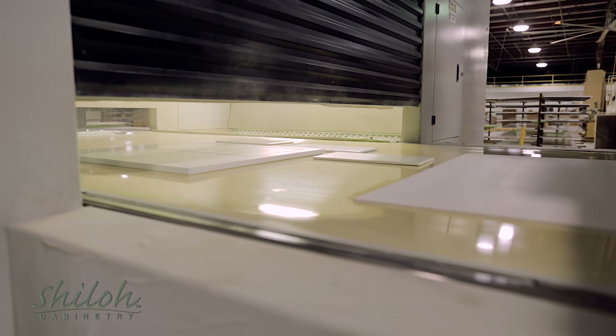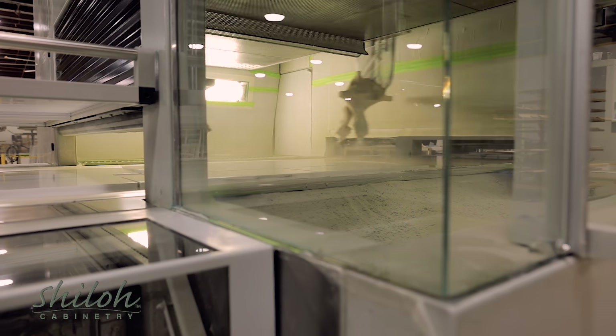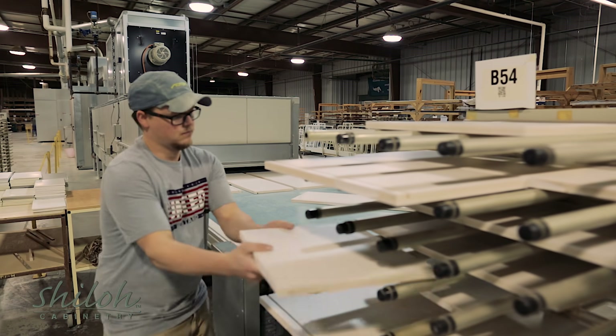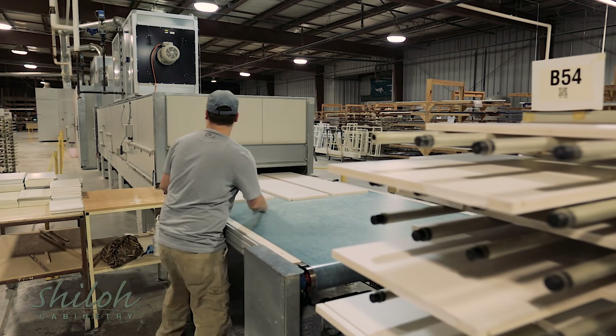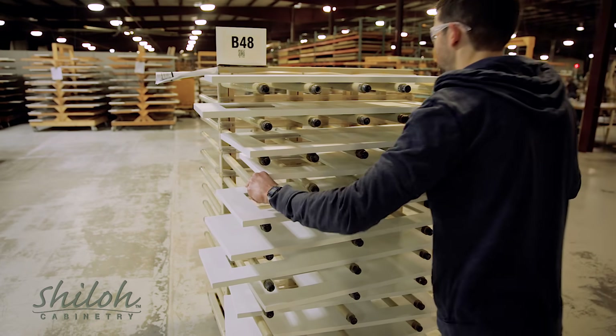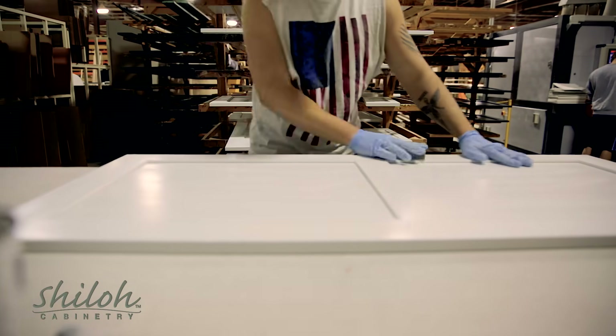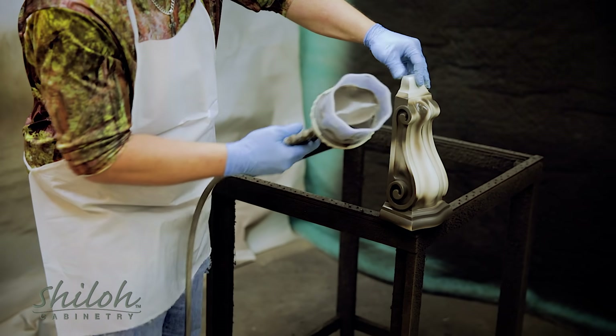The spray machine applies the paint and proceeds to the oven for another round of curing. When the product emerges from the oven, it's now ready for the final few steps. After some additional sanding, a glaze or highlight is applied by a trained artisan.